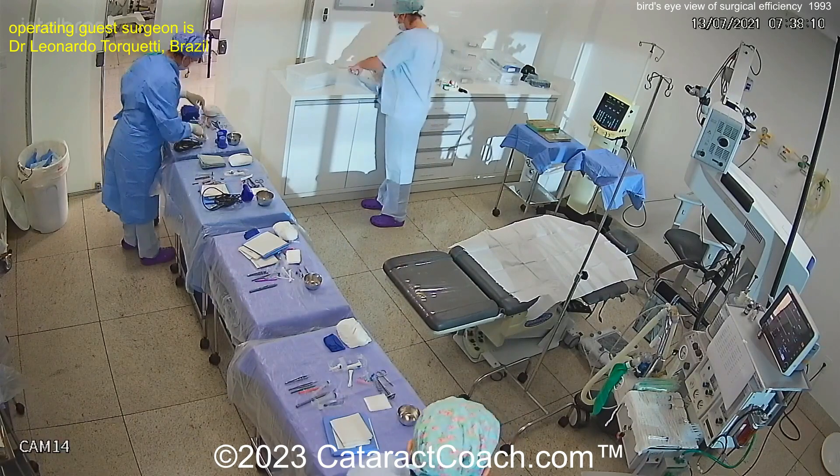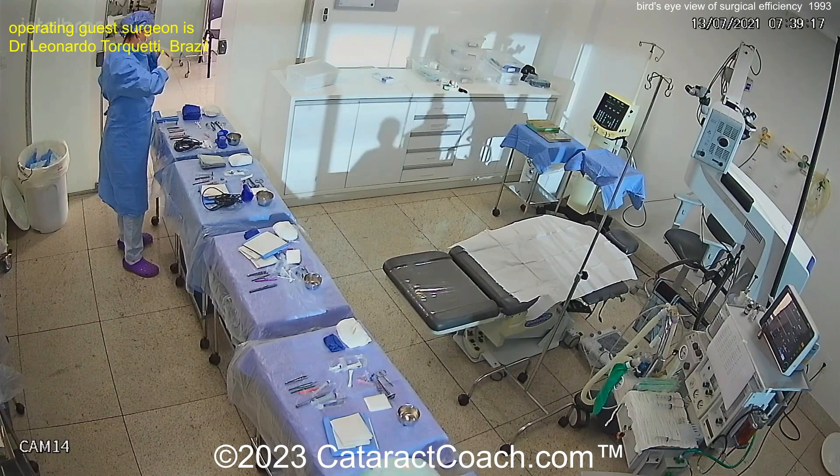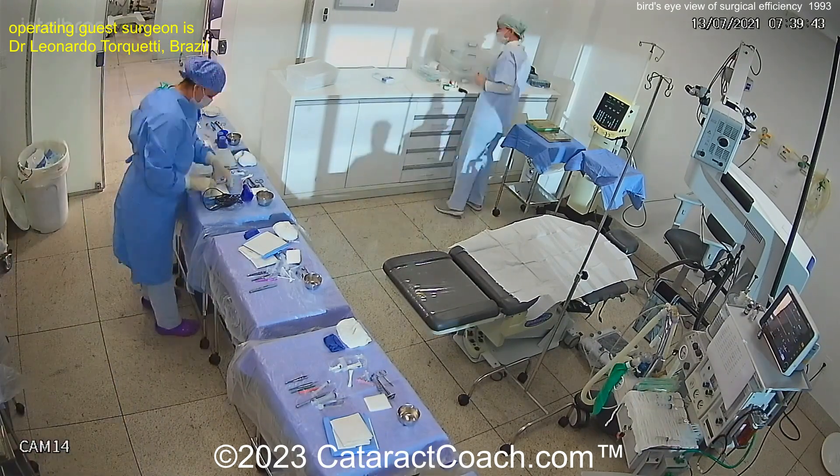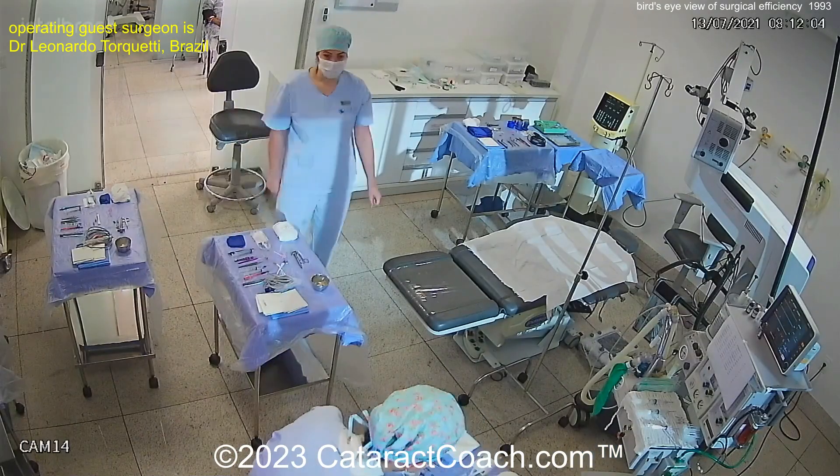The beauty in cataract surgery is that we essentially do the basic things the same for every case. There are certainly variations, but we get really good at fine-tuning what we're doing because we do thousands of these.